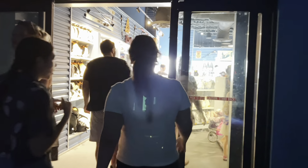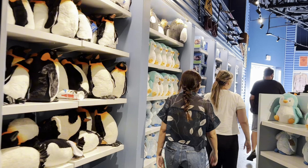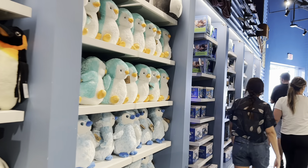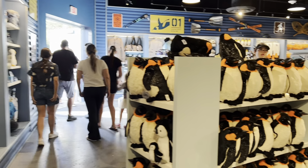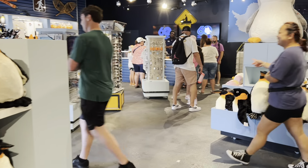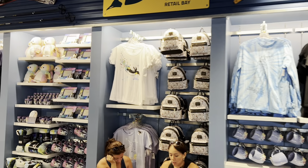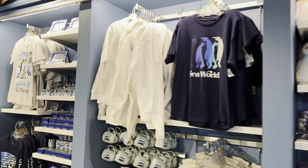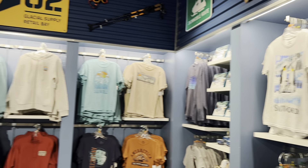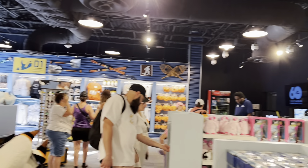Just like with every ride, the last thing is the gift shop. I don't remember being able to go into this gift shop — I don't know if it's because the ride had been closed since COVID — but look at all this penguin merch! There is so much penguin merch in here. As somebody who loves penguins, I could definitely rack up quite the bill.